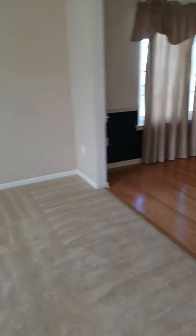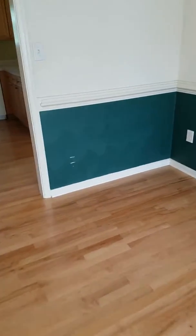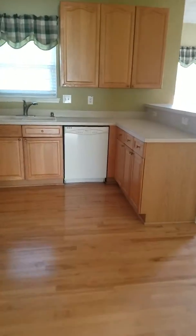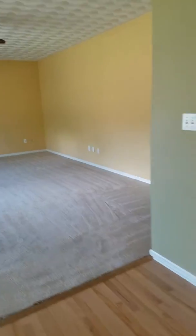This is the living room and it's got hardwood in the dining room. And then this would be the kitchen, also hardwood, and then a really nice big family room.